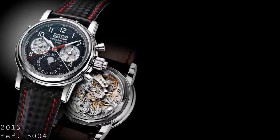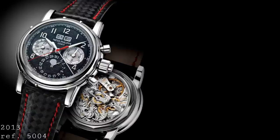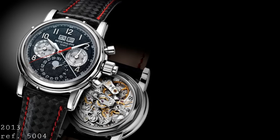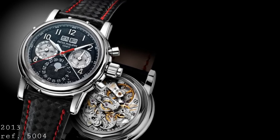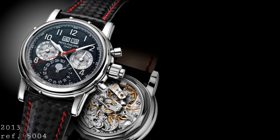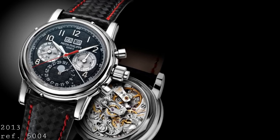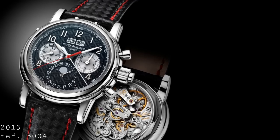To add to the gold and platinum versions produced during the 5004's production run, with the last 50 in steel, there was a unique piece made for Only Watch in 2013 with a unique crisscross dial pattern, some applied elements around the windows in the dial, and a reverse panda style. It was produced in titanium — unique for this perpetual calendar chronograph line — making it a very interesting one-off.